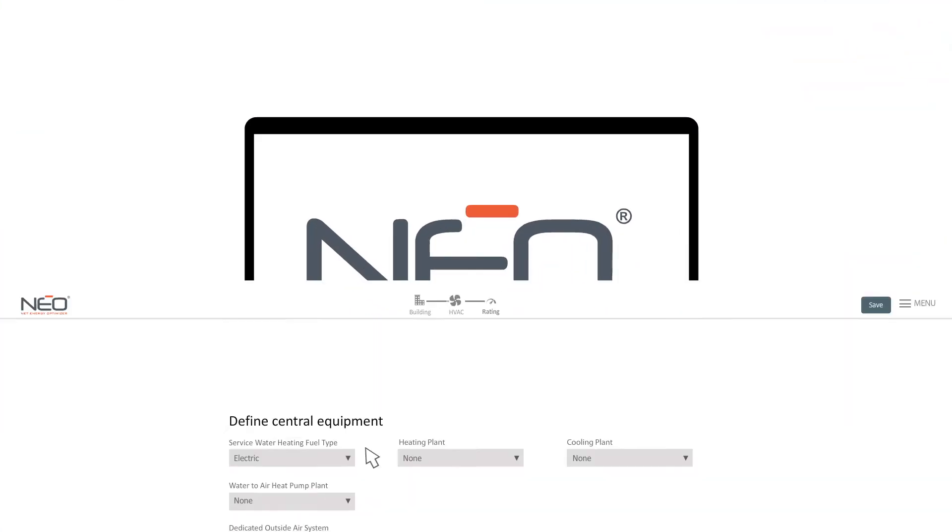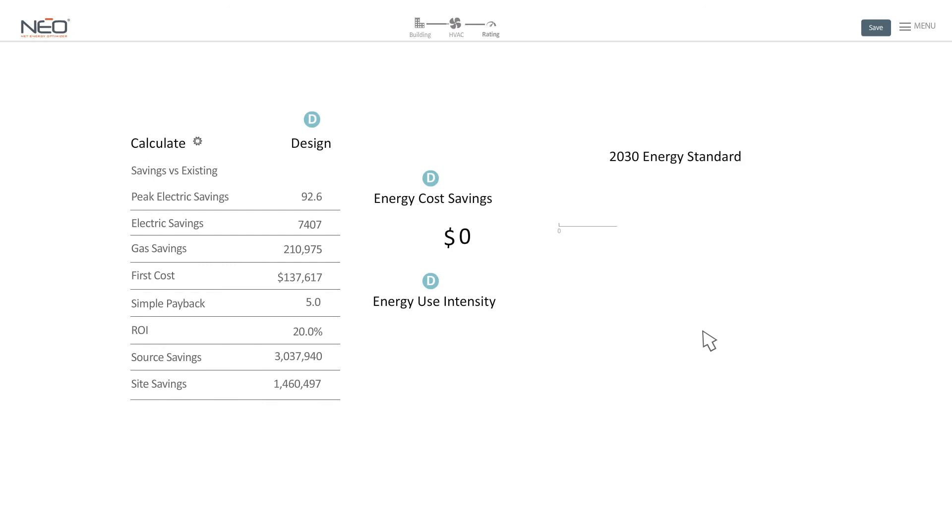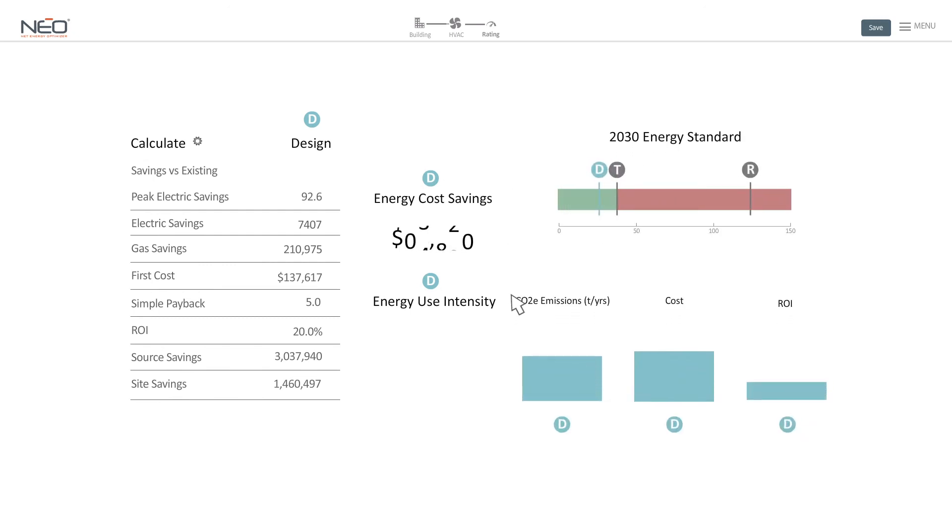Powerful in its simplicity, NEO's automated solution takes the complexity and inconsistencies out of energy modeling. It delivers customized real-time energy and financial analysis for commercial and multifamily buildings.